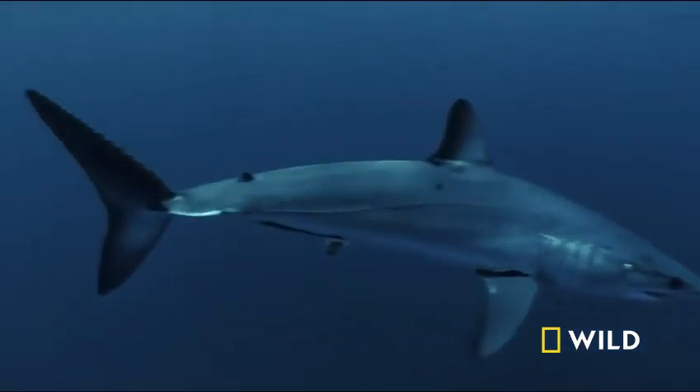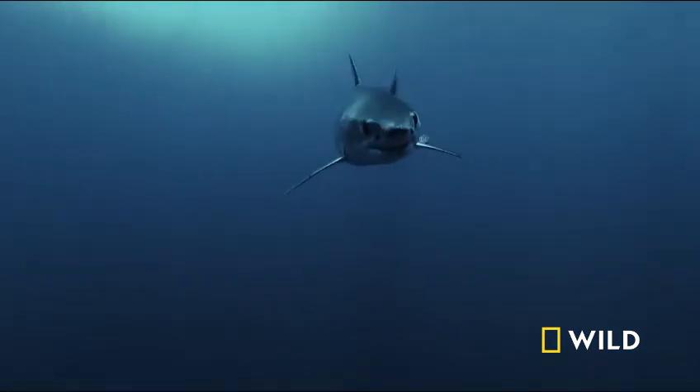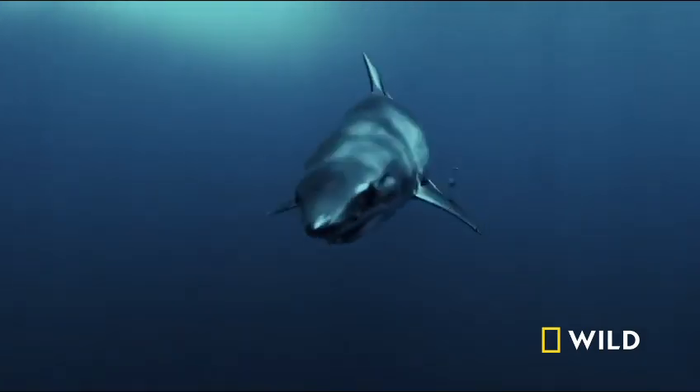This shark can freewheel at an incredible 35 miles per hour in near-complete silence. But to catch giant tuna, the mako must swim faster than any other shark. The secret to its explosive speed is hidden deep within its body.